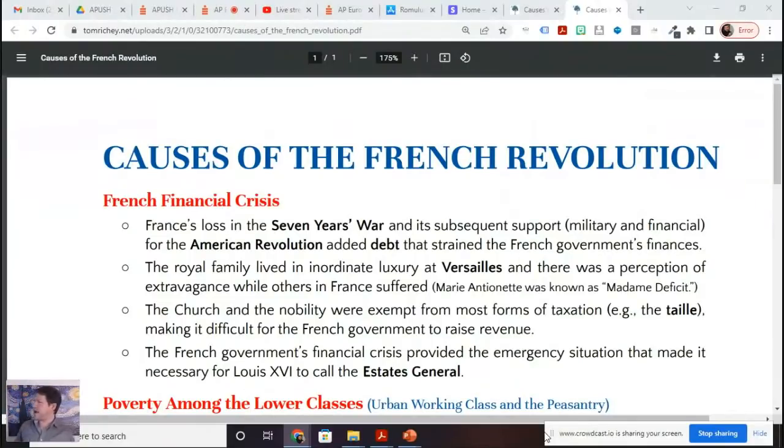France was like, 'Oh we got you, Britain,' and then they were suddenly about to go broke. The royal family lived in inordinate luxury at Versailles, and there was a perception of extravagance while other people were suffering. Marie Antoinette from Austria is known as Madame Deficit. Part of the financial crisis wasn't just money going out, but also a hard time getting money to come in. The church and the nobility were exempt from taxation — a head tax known as the taille — making it difficult for the government to raise revenue.